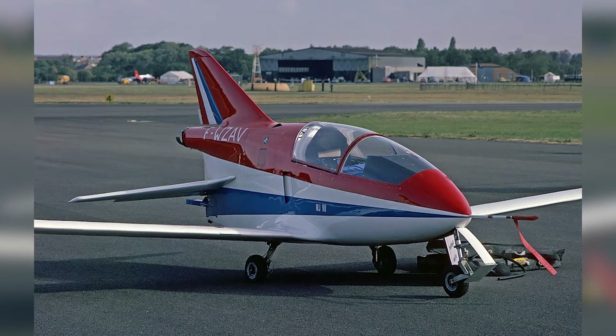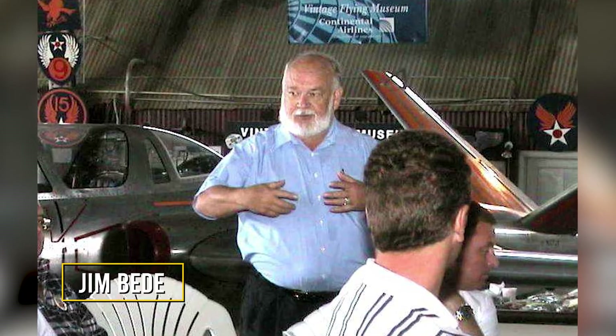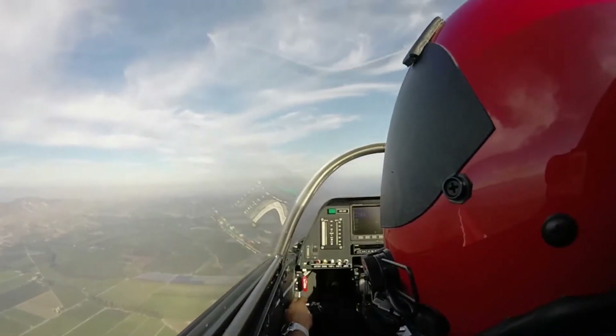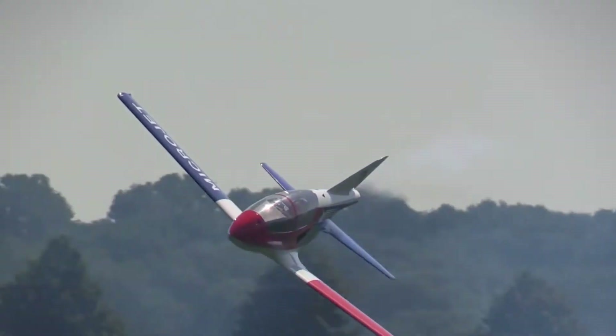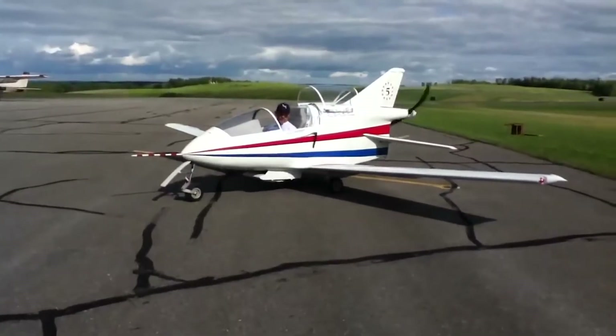Number four: the BD-5J. The BD-5 was designed in the late 1960s as a home-built single-seat aircraft by Jim Bede, taking its first flight on September 12th, 1971. He created a whole series of micro aircrafts — the BD-5 was only an initial prototype, and the BD-5J actually held the world record for the smallest jet aircraft for 25 straight years.